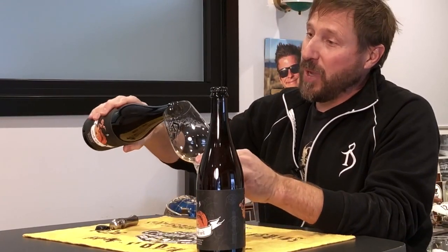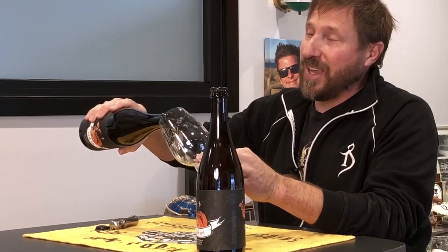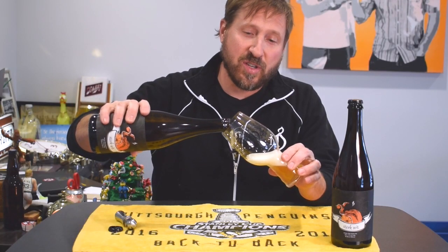Hey everybody, here we go again. This is a really special release. Back in the spring when we made Sterkwit, we bottled some up. We took a seven-barrel batch, added a little touch of Botanomyces and have been conditioning it all summer.